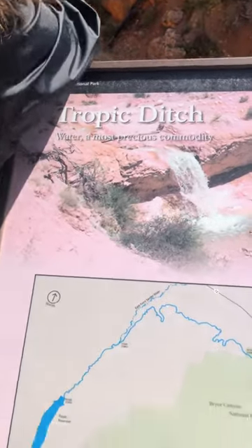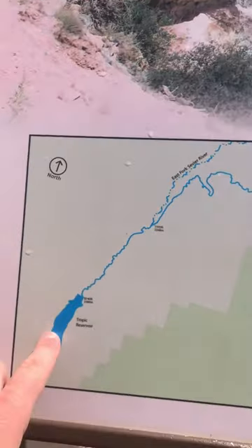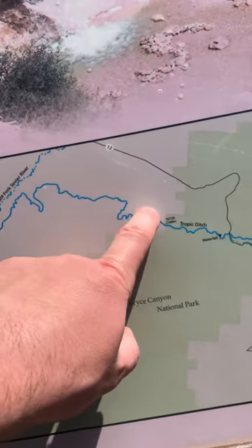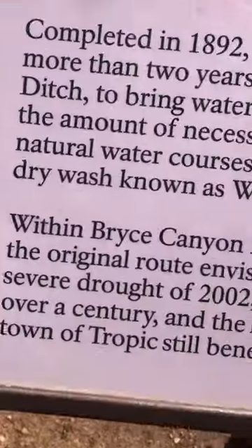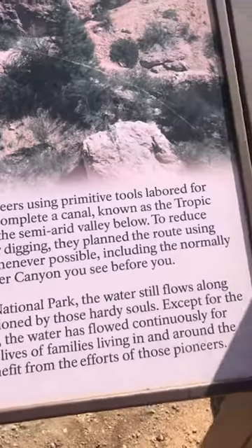This is Tropic Reservoir — it flows around here and right into Tropic. This is Paul, can you please move your arm? This was completed in 1982.